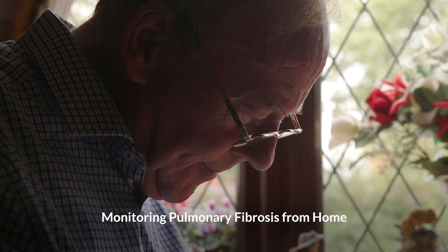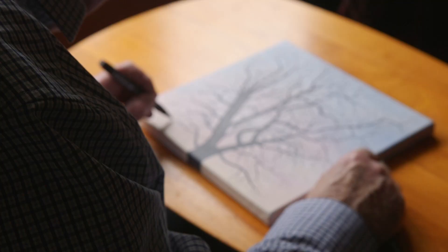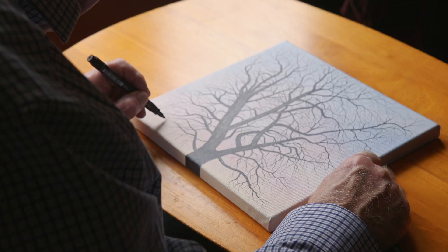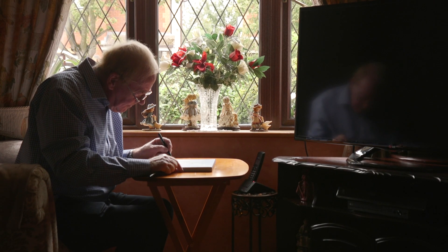I was diagnosed with idiopathic pulmonary fibrosis in 2010. At the time I knew nobody with that illness. Needless to say it was a bit of a frightening experience.